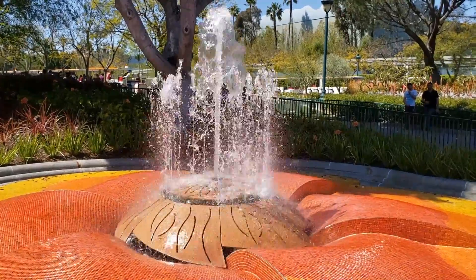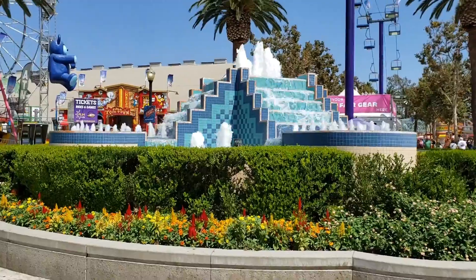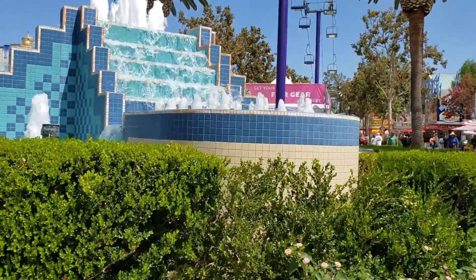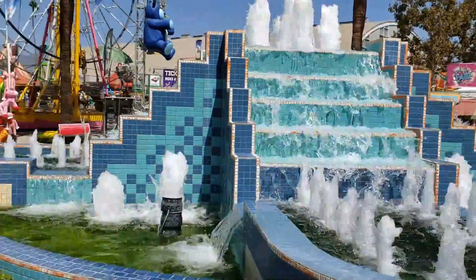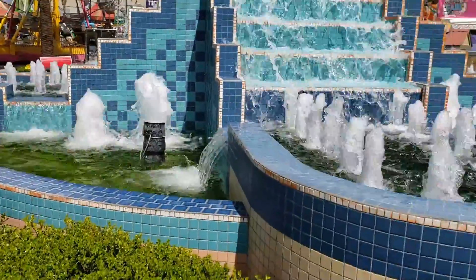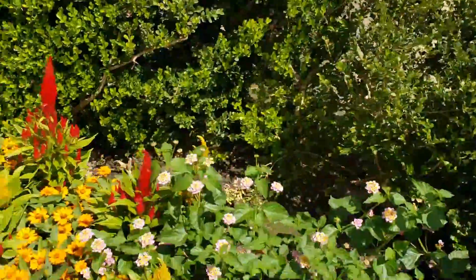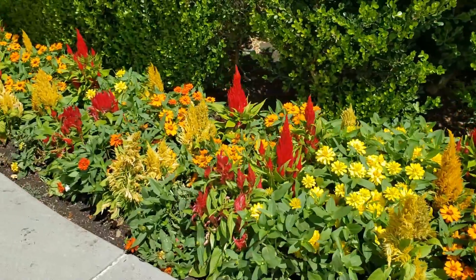Hey kids, look! This is a beautiful blue fountain. It's got tile and all sorts of places for the water to come out and fall down. Wow, it's really neat and big, and it's also got all these beautiful flowers planted around it.